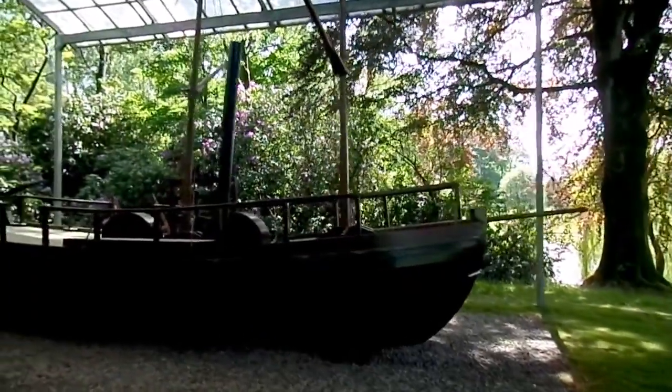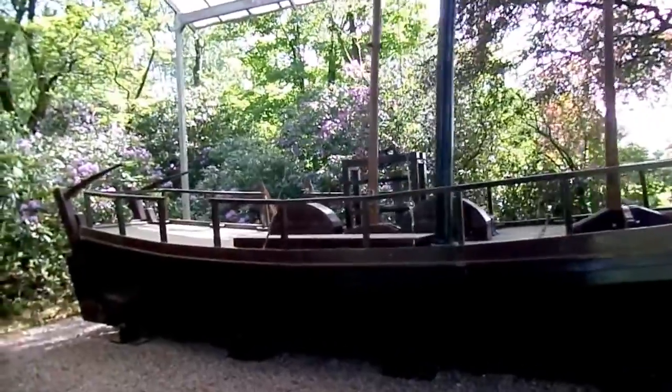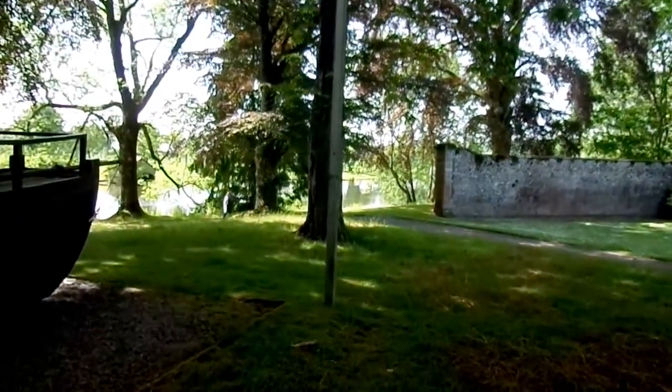This is the world's first steam-powered paddle steamer — that first steam-powered ship of any description. It was trialled here on the loch at Dalswinton on the 14th October 1788.